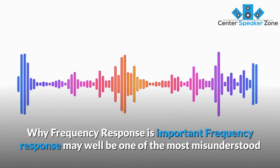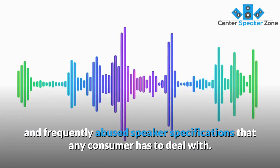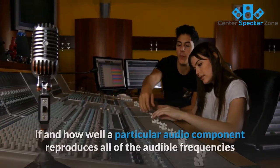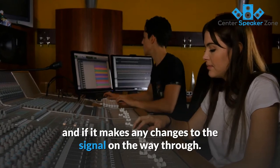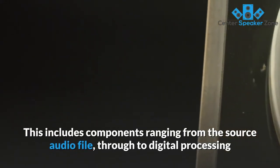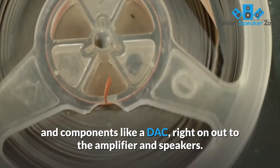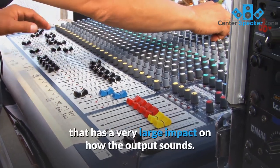Frequency response may well be one of the most misunderstood and frequently abused speaker specifications that any consumer has to deal with. It describes the range of frequencies or musical tones a component can reproduce, and measures if and how well a particular audio component reproduces all of the audible frequencies and if it makes any changes to the signal on the way through. By the traditional standards of hi-fi, a good audio system is one that takes an input signal and outputs it without changing it at all, including components ranging from the source audio file through digital processing and DAC right out to the amplifier and speakers. Frequency response is just one part of this equation but one that has a very large impact on how the output sounds.